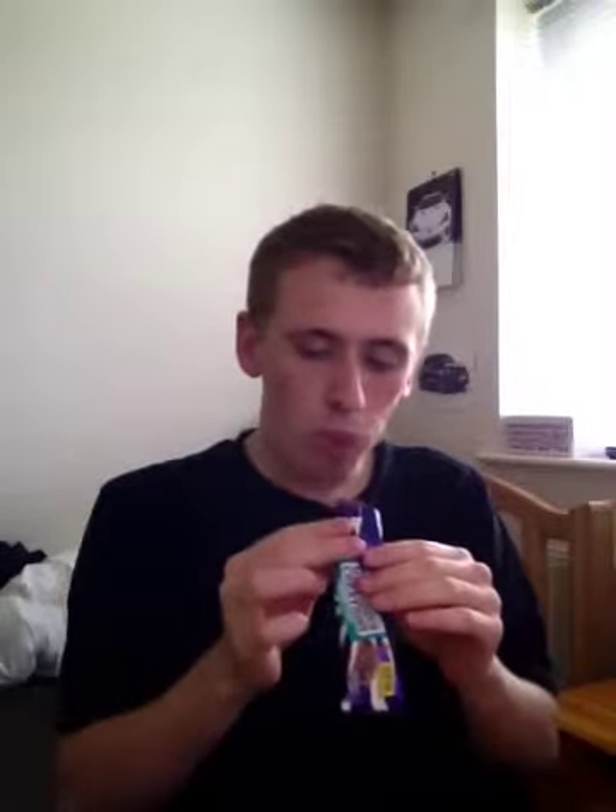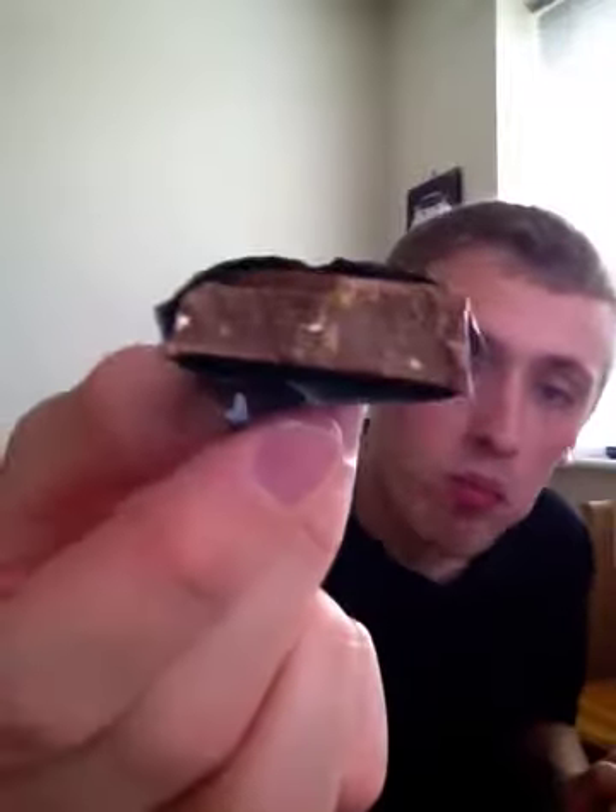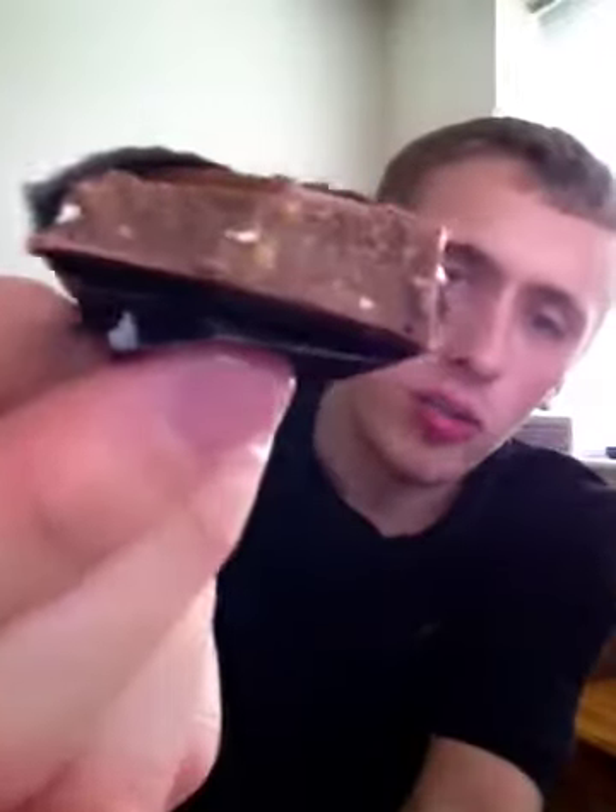There's nothing in there guys. Let's take one more bite and see if there's anything in there at all. Again, two small bits of nut in the middle - look how small they are. But yeah, anyway guys, thank you for watching and see you all later.